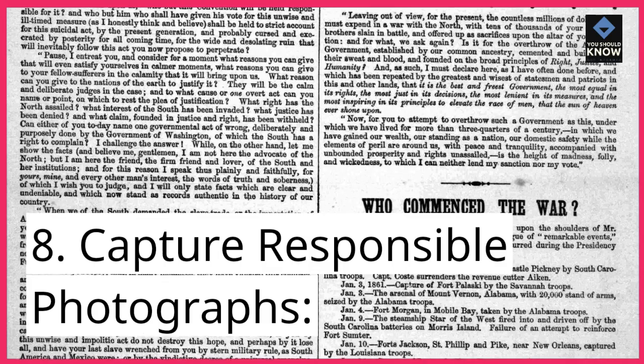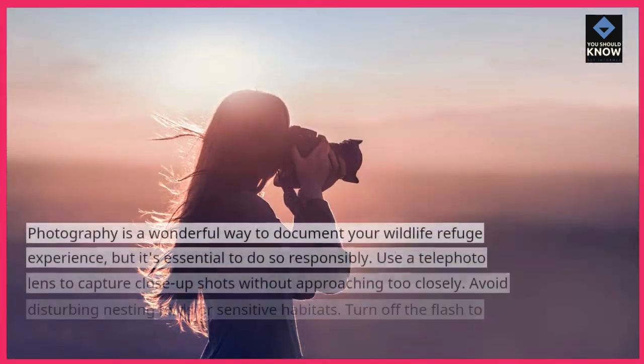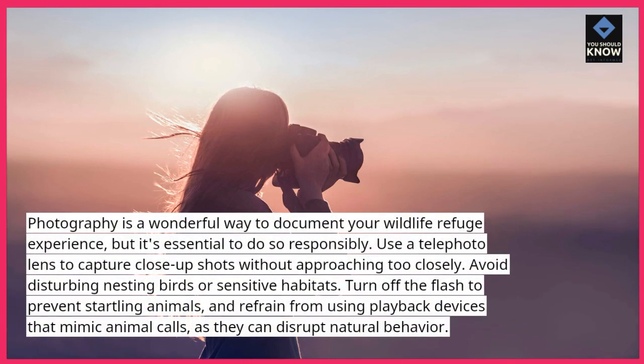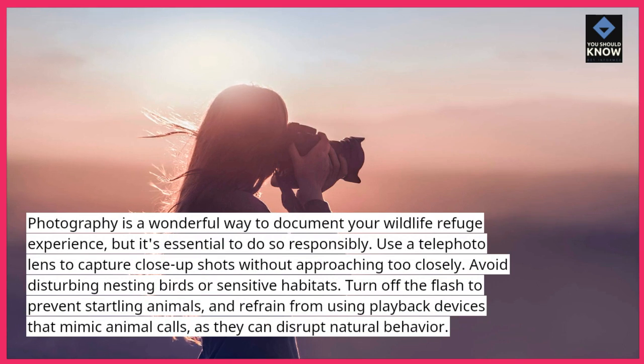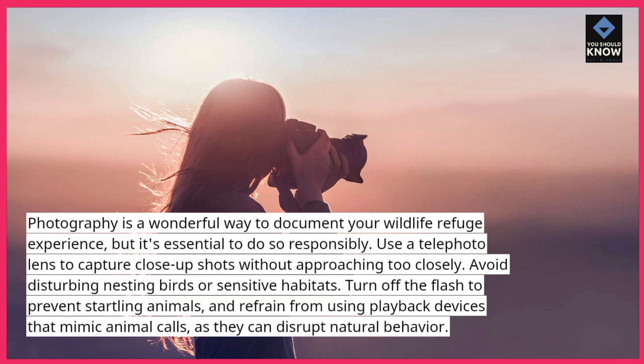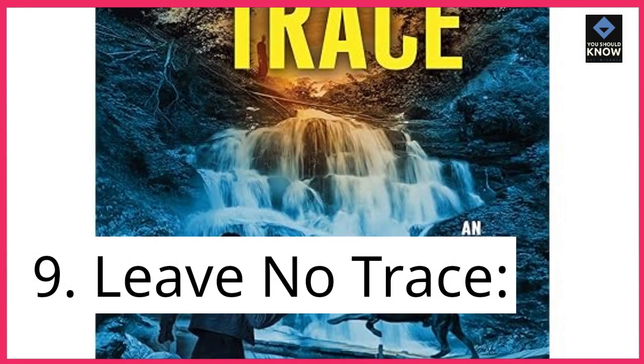8. Capture responsible photographs. Photography is a wonderful way to document your wildlife refuge experience, but it's essential to do so responsibly. Use a telephoto lens to capture close-up shots without approaching too closely. Avoid disturbing nesting birds or sensitive habitats. Turn off the flash to prevent startling animals, and refrain from using playback devices that mimic animal calls, as they can disrupt natural behavior.